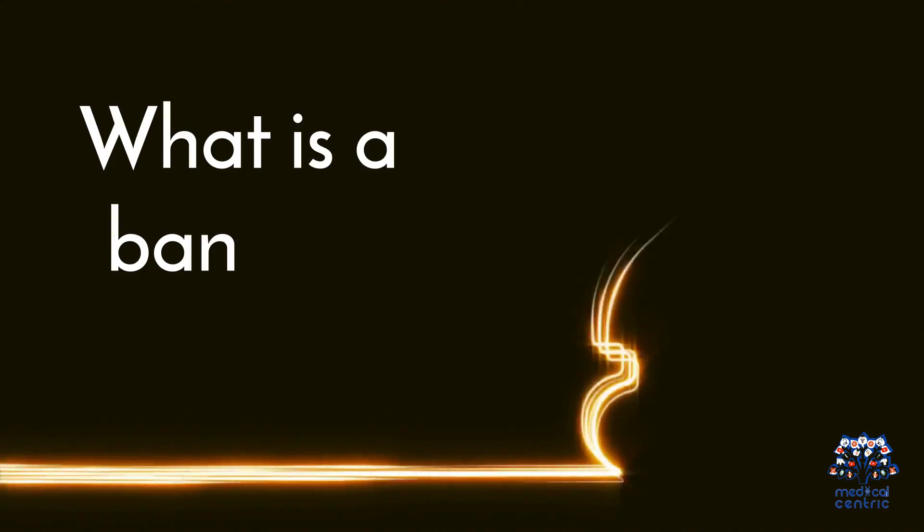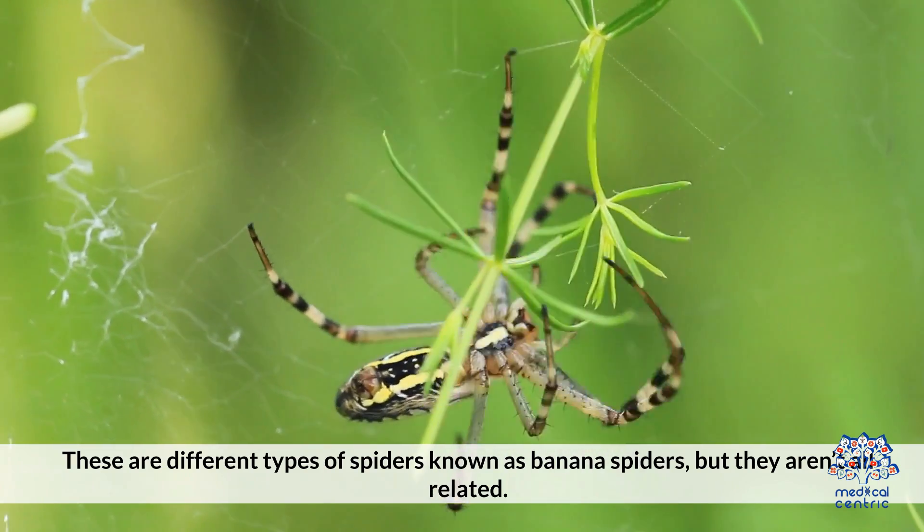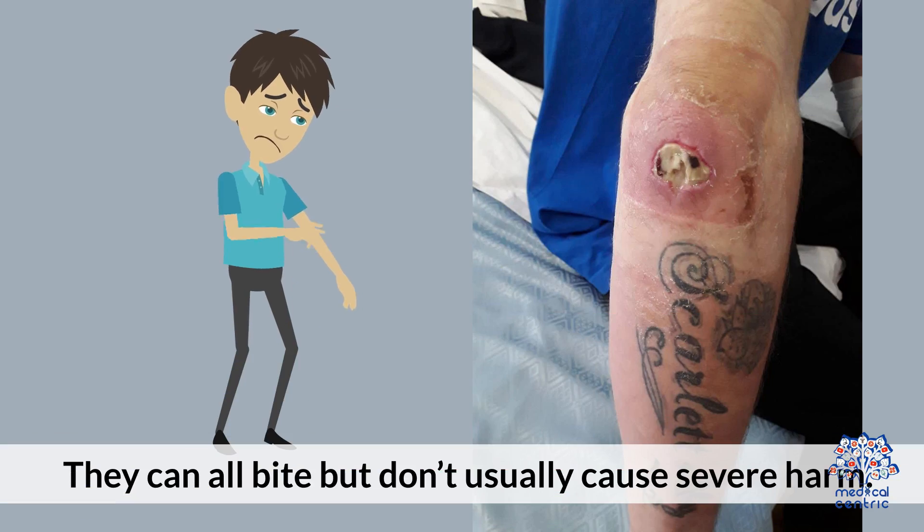What is a banana spider? There are different types of spiders known as banana spiders, but they aren't all related. They can all bite, but don't usually cause severe harm.